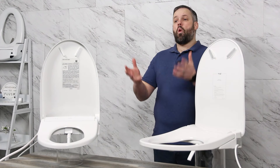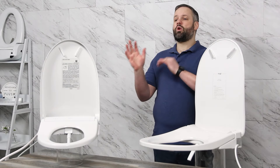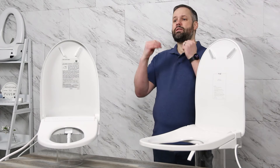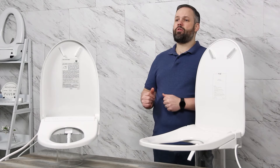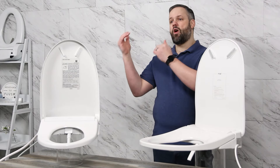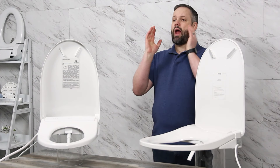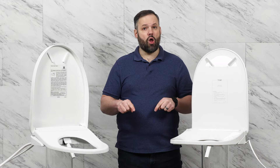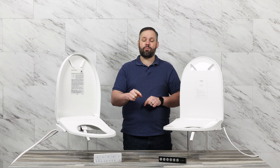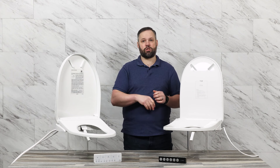As you'll find out as you watch this video, neither of these seats is perfect for everyone. If you're wondering which of these two seats is the right fit for your home and this comparison doesn't give you enough to go off of, please feel free to reach out to our support team via our website, phone, email, text, or live chat. Information is in the video description. This is going to be a long video, so check out the chapters below and jump to the feature you want to see compared to save yourself some time.